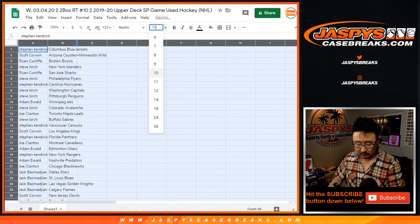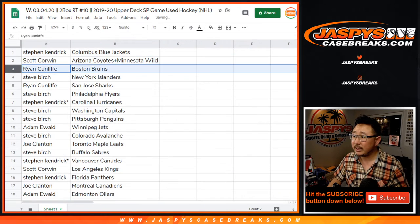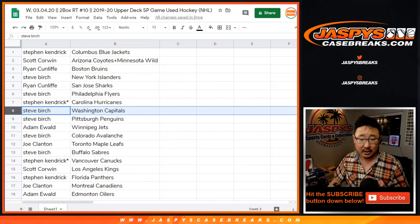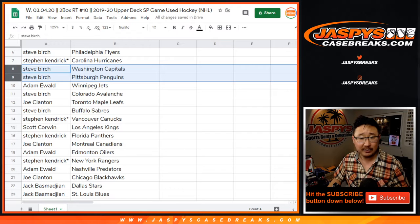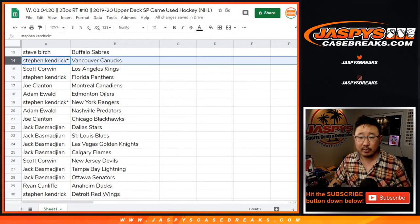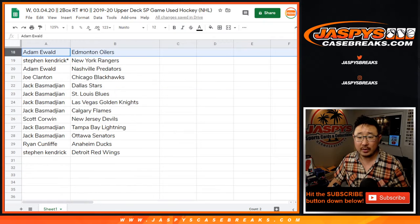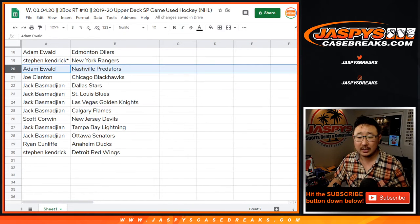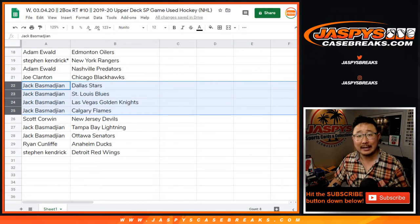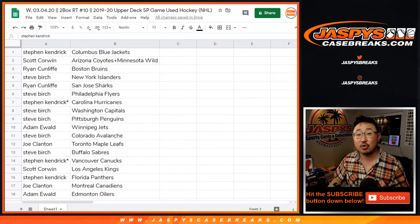Stephen Kendrick with the Blue Jackets. Scott, you got the Combo Team. Ryan with the Bruins. Stephen with the Islanders. Ryan with the Sharks. Steve with the Flyers. Stephen Kendrick with the Hurricanes. Steve Birch with the Caps and the Penguins. Adam with the Jets. Steve with the Avs. Joe with the Maple Leafs. Steve Birch with the Sabres. Stephen Kay with the Vancouver Canucks. Scott with the Kings. Stephen Kay with the Panthers. Joe with the Canadiens. Adam with the Oilers. Stephen Kay with the Rangers. Adam with the Preds. Joe with the Blackhawks. Jack B with the Stars, Blues, Golden Knights, Calgary Flames. Scott with the Devils. Jack with the Lightning and the Senators. Ryan with the Ducks. And Stephen Kay with the Detroit Red Wings.